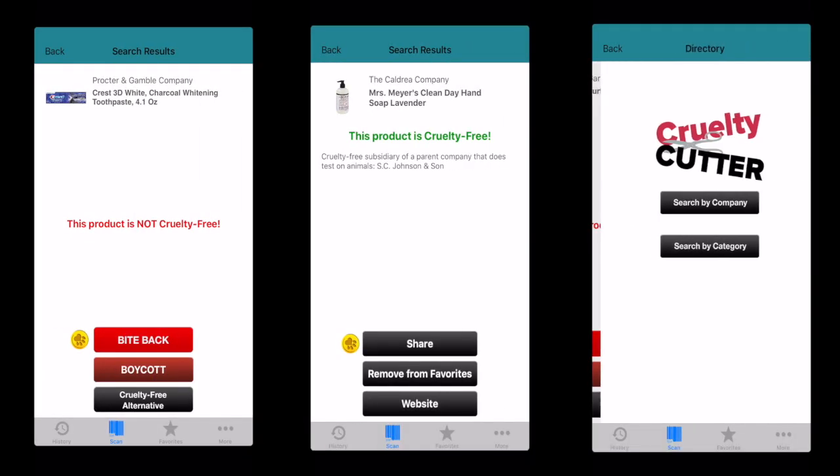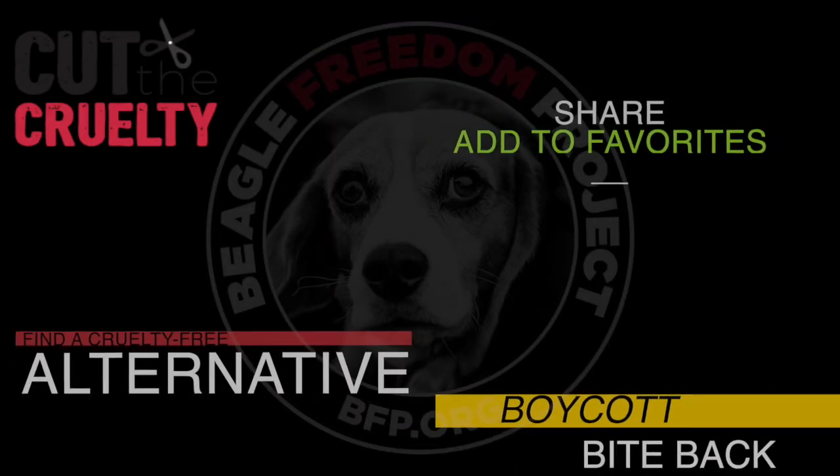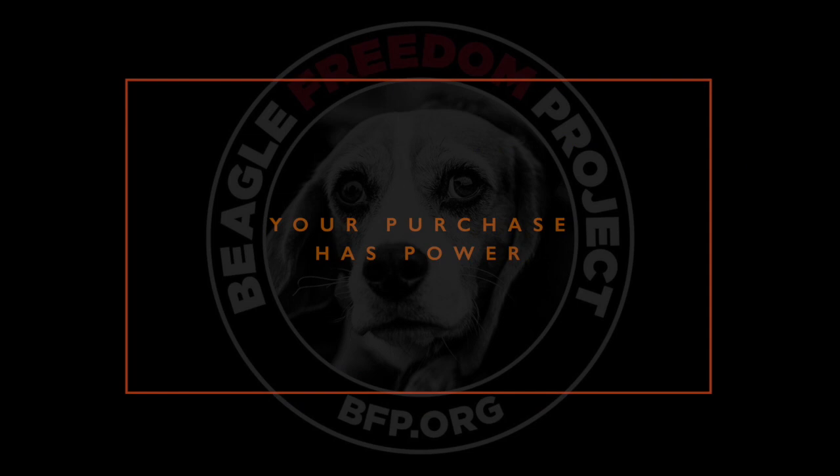Simply use the in-app barcode scanner to scan the product, and if it's cruelty-free, great, but if not, you can always search for a cruelty-free alternative, boycott on social media, bite back, share, and add to fragrance. Use the power of your dollar to impact positive change.